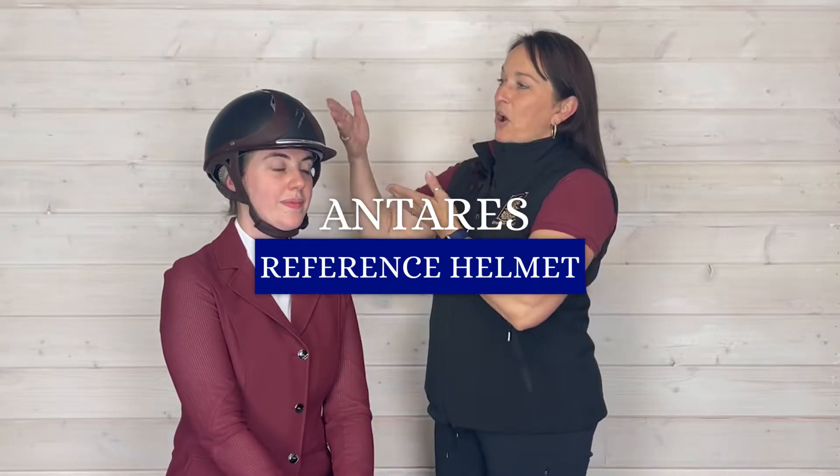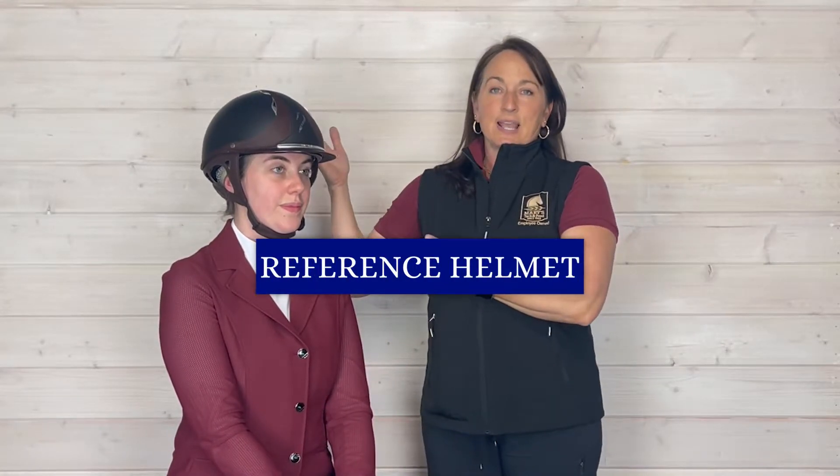She is modeling for us today the Antares Reference Helmet. It's a really beautiful helmet. What we love about it is that off the shelf it looks like a custom helmet. You can actually customize this helmet, but that'll be for another video.